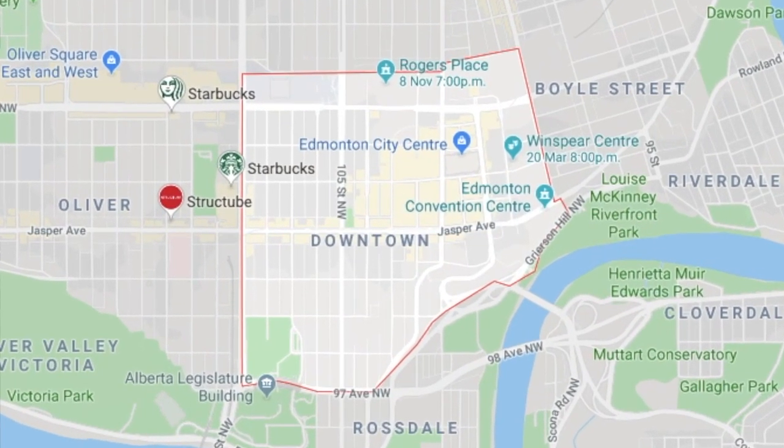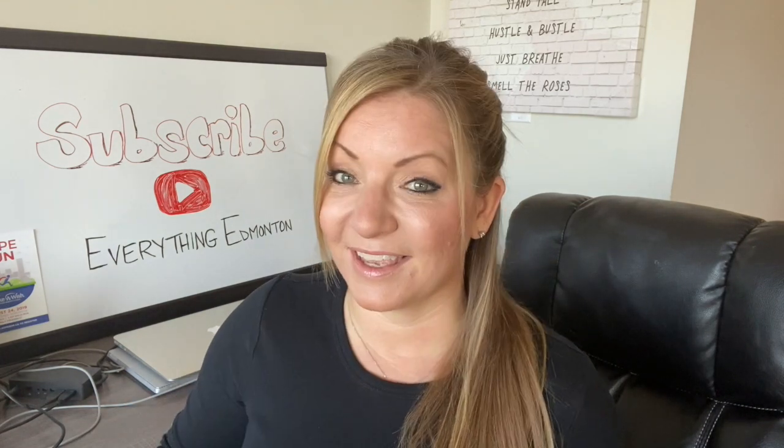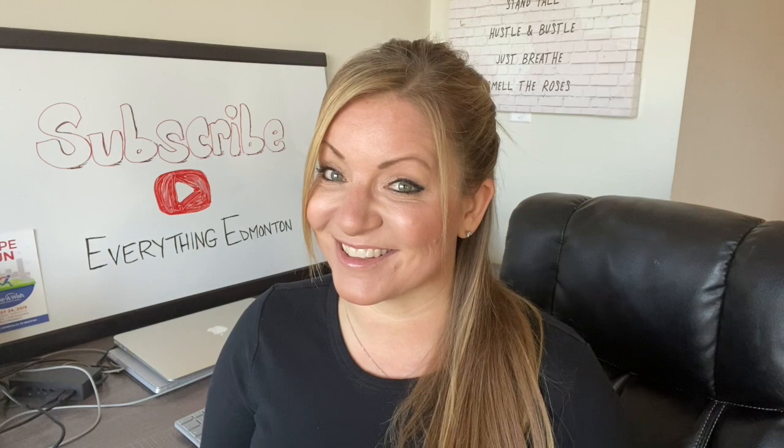In the downtown core — the nucleus of all of downtown — your only option is condos, except for that one house. The last single-family home in downtown Edmonton hit the market in September 2019. So depending on who buys it, it's going to remain a single-family home or it may be converted to something else.